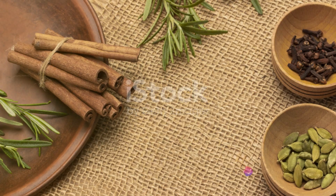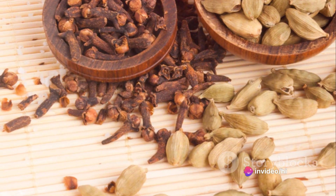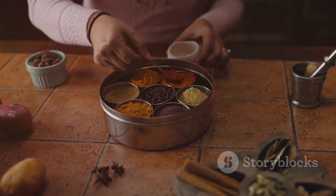But what are these spices? The heart of Rogan Josh is a blend of cardamom, cinnamon, fennel and cloves. Each spice brings its unique note to the dish, creating a melody of flavours.